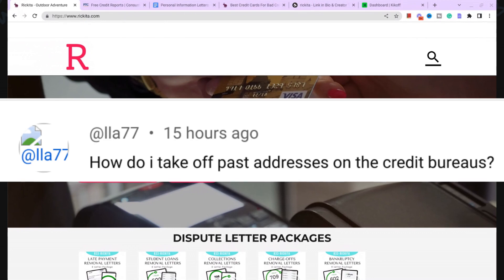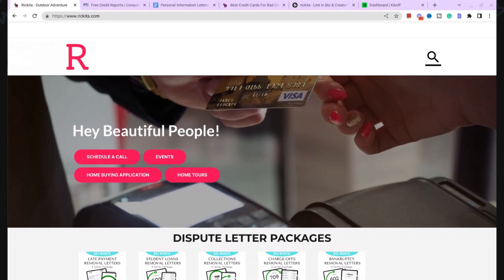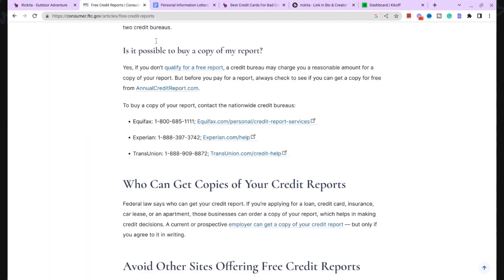The best effective way I have found to get these removed is simply by calling the credit bureaus. Make sure you call Experian, Equifax, and TransUnion, and have them remove those additional names and addresses that are on your credit report. If they do not remove this information, it's going to be hard for you to get accounts deleted.